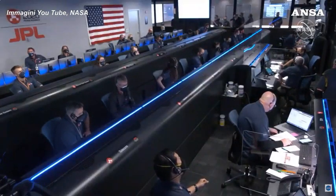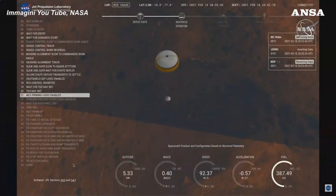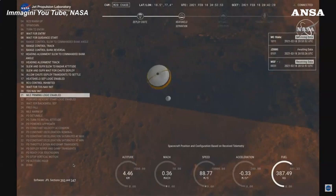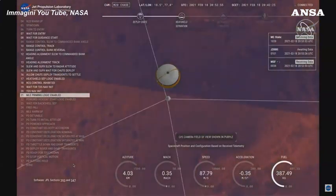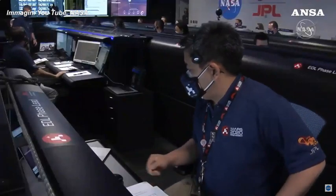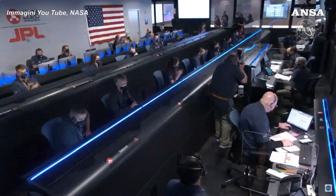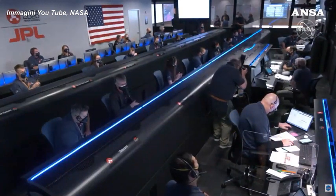Perseverance is continuing to descend on the parachute. We are coming upon the initialization of terrain-relative navigation and subsequently the priming of the landing engines. Our current velocity is about 90 meters per second at an altitude of 4.2 kilometers. We have priming of the landing engines.